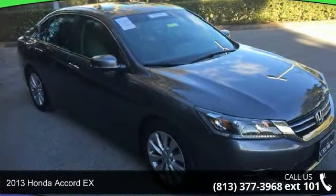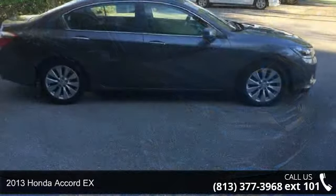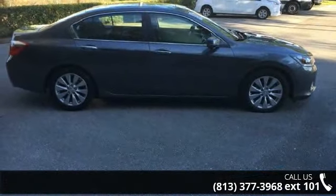Check out this 2013 Honda Accord X. This may be the set of wheels you've been looking for. Enjoy these notable features: